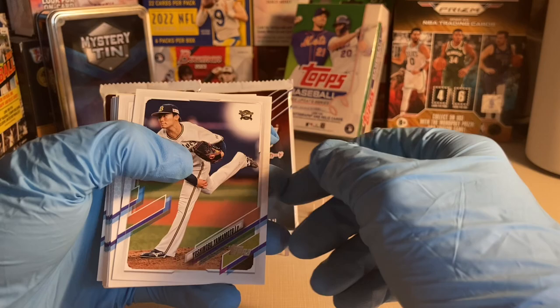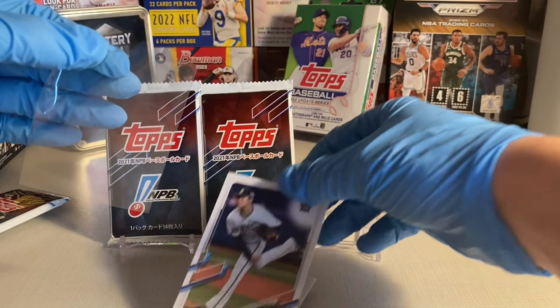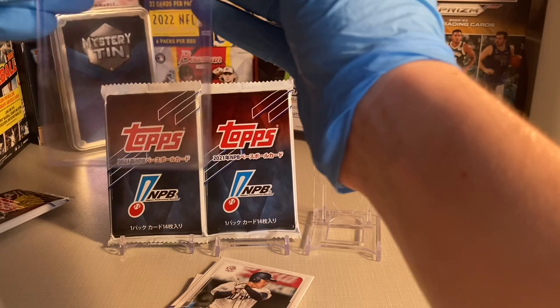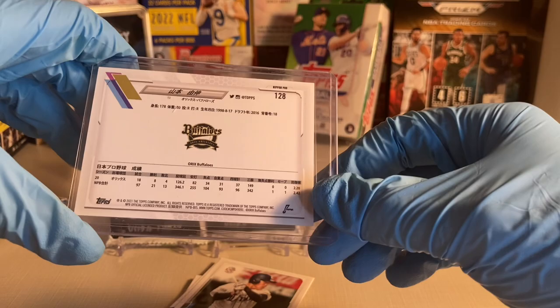Someone opened the tins and sold the individual packs by themselves, so oh well. Right off the bat I pulled a Yoshinobu Yamamoto card — he pitched in the World Baseball Classic and is one of the top pitchers in Japan. I hope he comes to the MLB soon; he's about 24 or 25 years old right now with a few years of experience and has plenty of time to make his mark in the majors.